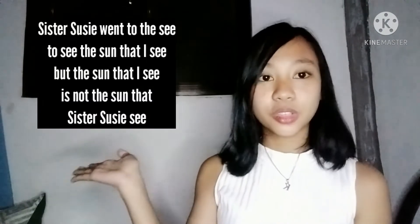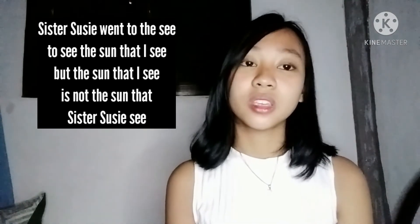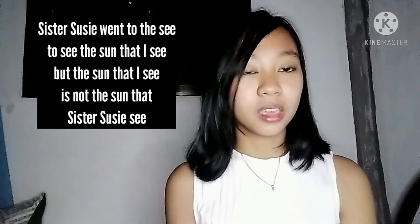For our fourth Tongue Twister, we have Sister Susie. Sister Susie went to the sea to see the sound that I see. But the sound that I see is not the sound that Sister Susie sees.